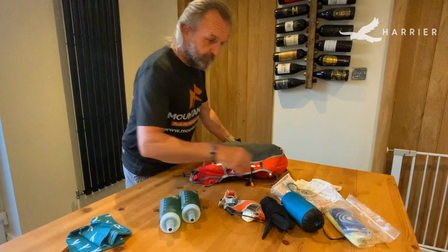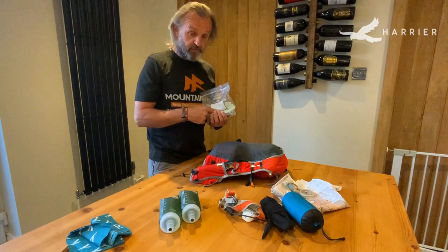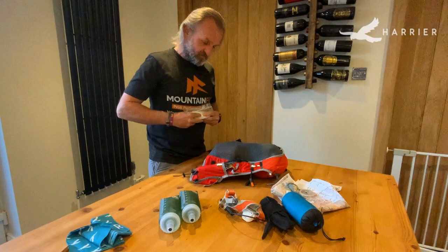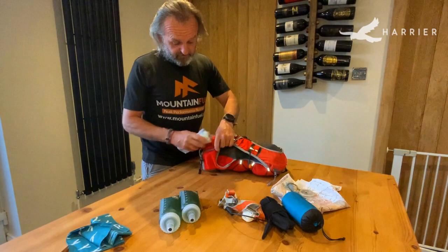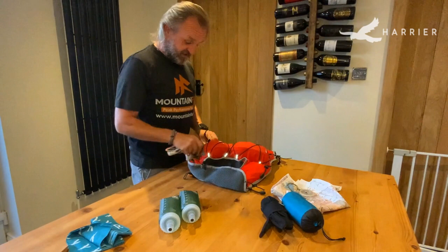Another thing I found really useful — you never know if you're going to need a toilet stop. So I carry a little packet of tissues and some dog poo bags, so I can put the tissues in the dog poo bags and take them off the hills with me. Everything else I'm not going to leave on the ground. That just slides in there.